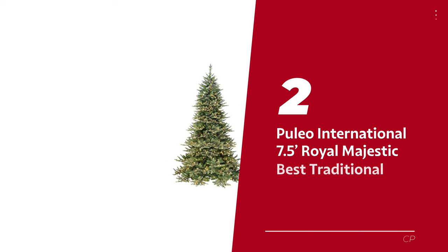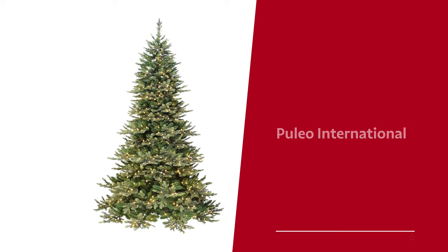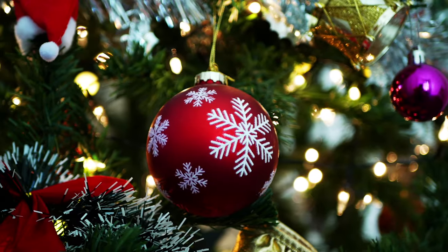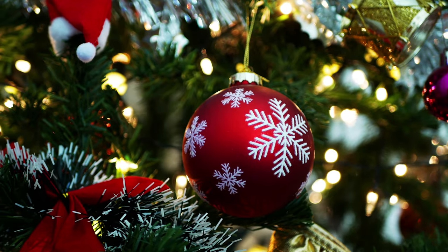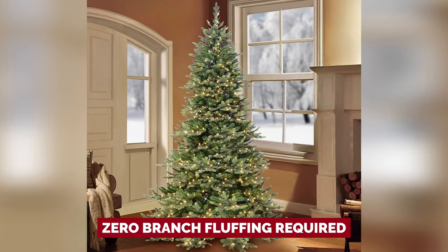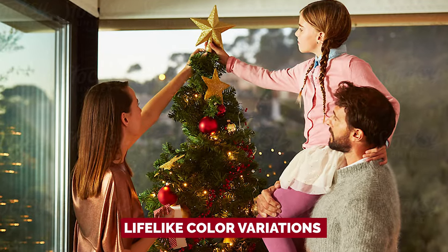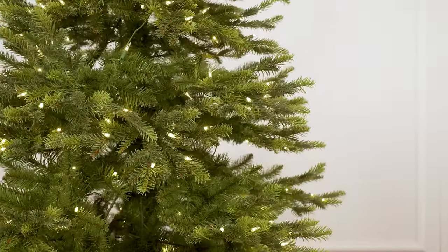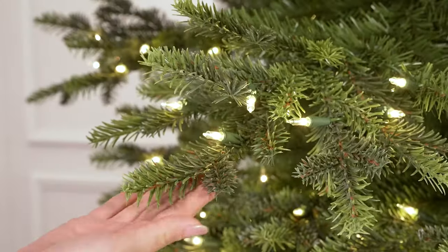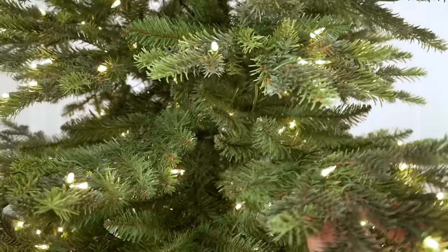Number 2: Puleo International's 7.5-foot Royal Majestic — our pick for best traditional Christmas tree. Introducing Puleo's 7.5-foot Royal Majestic Douglas Fir Downswept Tree, the tree that had our staff writer fooled. With zero branch fluffing required, this lifelike beauty looks like it was plucked straight from the forest — serious nature vibes. Puleo upped the game by adding lifelike color variations to the branch tips. Lighter green ends? Yep, they nailed it. It's like those branches are sprouting vibrant new growth right before your eyes — an illusion that's hard to resist.